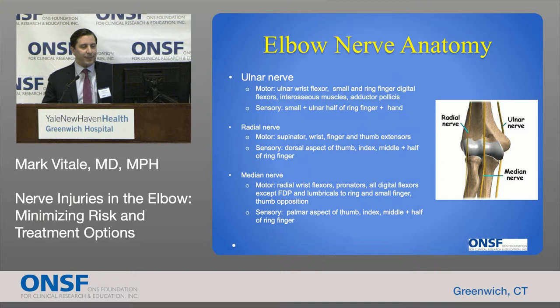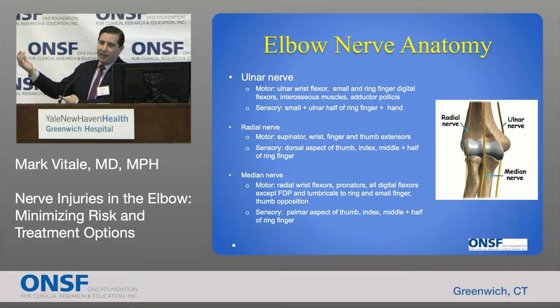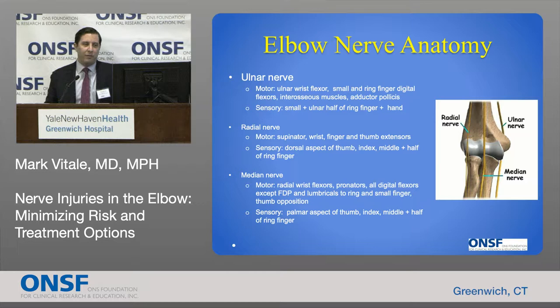A brief review of nerve anatomy in the elbow: there are three important nerves. On the medial aspect of the elbow, below the medial epicondyle, we have the ulnar nerve — an important nerve that gives us feeling to the ulnar one-and-a-half fingers and controls the intrinsic muscles. We have the radial nerve, a mixed motor-sensory nerve on the anterior and lateral aspect of the elbow, controlling feeling to the dorsal half of the thumb and index finger, as well as the muscles that extend the wrist and fingers.